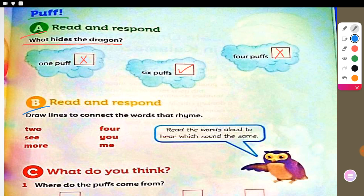Exercise B: we are going to draw lines to connect the words that rhyme. What do you mean by rhyme? Rhyme means words that sound the same — whatever the spelling is. For example: bat, cat; mad, bad, sad, glad; hot, pot. These words rhyme together. Now we are going to draw lines to connect the rhyming words.